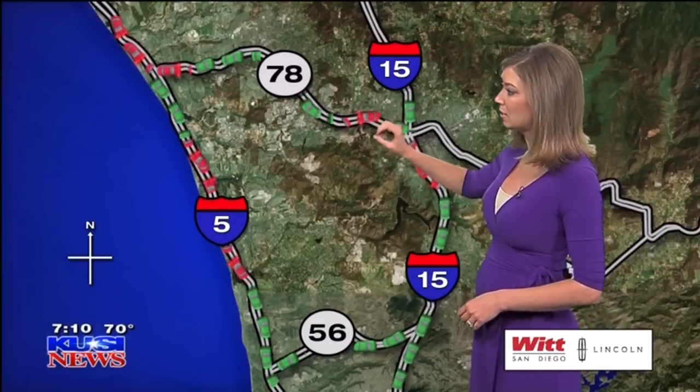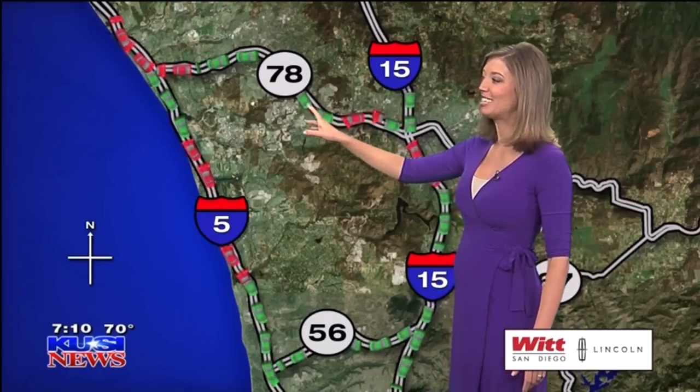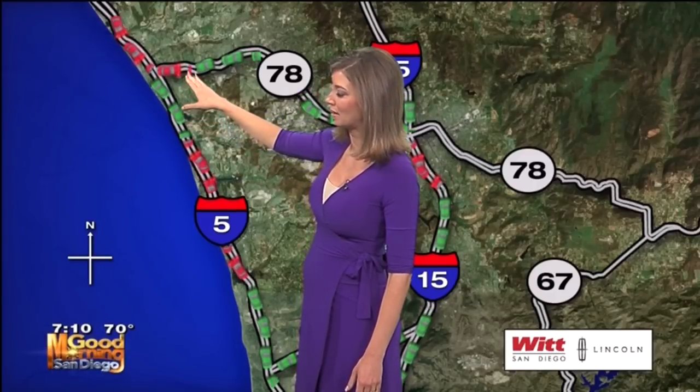The 78 heading eastbound — it's a little sluggish at Barham Drive, speeds dip into the 40s. No major problems at least as of yet. 78 heading westbound, as you make your way over to the coastline, some major congestion on the coast is causing a little bit of back up on that 78. Jefferson Street to the 5, you are on the brakes.